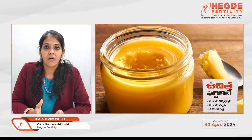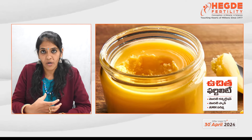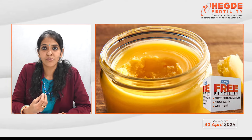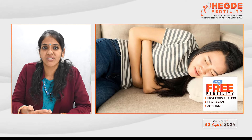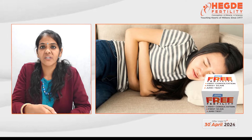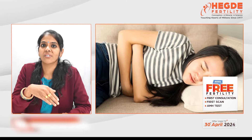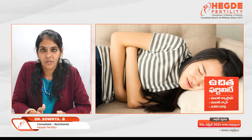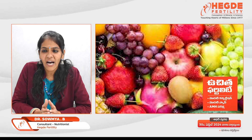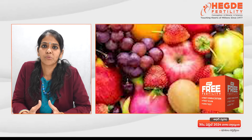Prefer foods which are not rich in fats, ghee, or butter, as these delay digestion. Due to hormonal changes — specifically the increase of progesterone and beta-HCG — digestion is already delayed, which causes nausea and vomiting in the initial phase of pregnancy. So choose foods that are simple, not high in carbs or sugars.